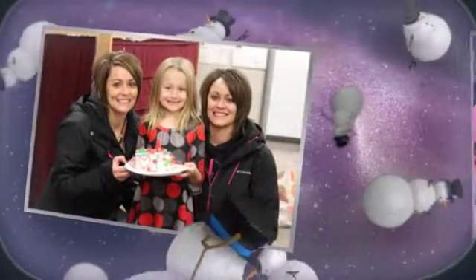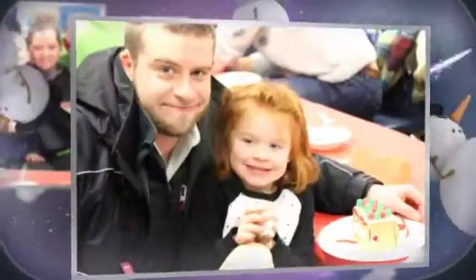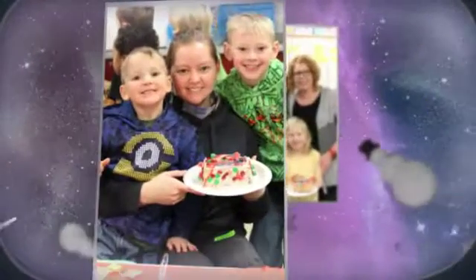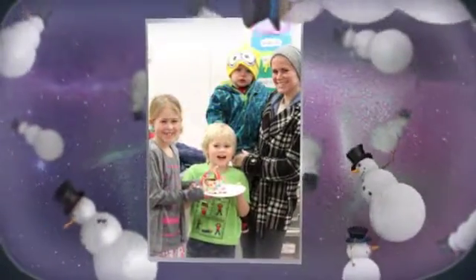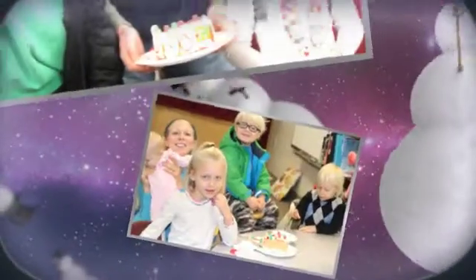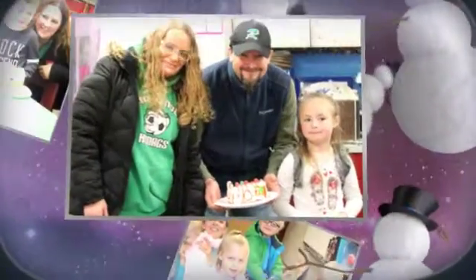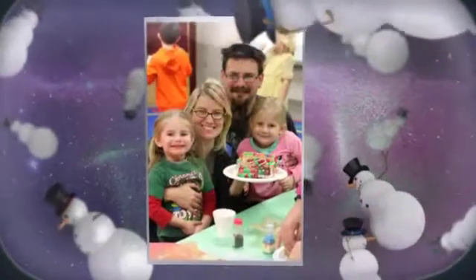Let's build a gingerbread house, a gingerbread house, a gingerbread house. Let's build a gingerbread house, a gingery gingerbread house. Oh, a gingery gingerbread house, oh, a gingery gingerbread house.